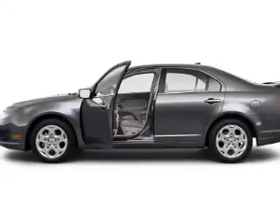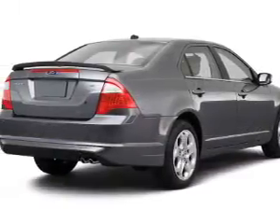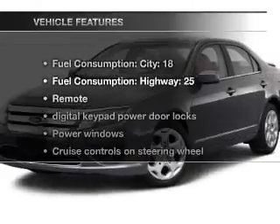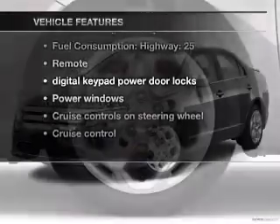With a solid six-cylinder engine connected to a smooth-shifting six-speed automatic transmission, the anti-lock braking system will help deliver you safely to your destination. And with these notable features, you won't want to miss out on the opportunity to own this amazing ride.